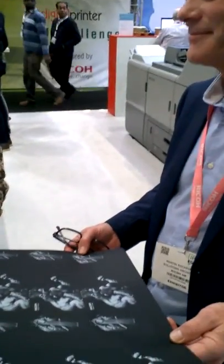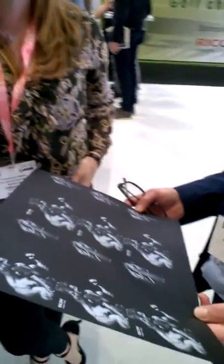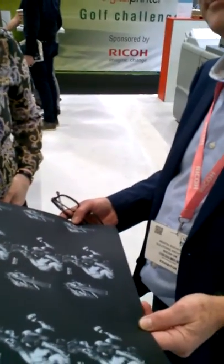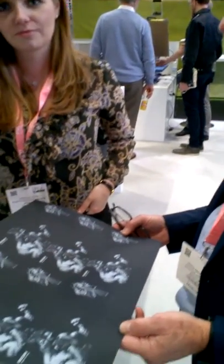So Martin, Kim, we're here at IPEX 2017 just getting a bit of a review of how customers and visitors reacted to our standard. We've got a good example here of some surprising points that have come out from this week. Maybe Martin and Kim you can explain the reasons behind this surprise.